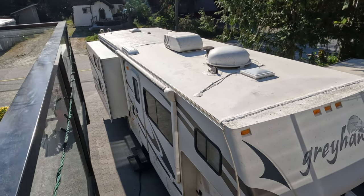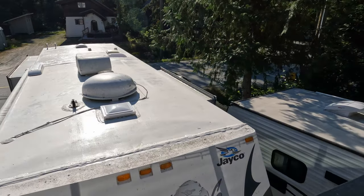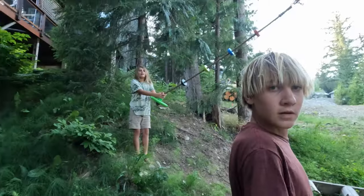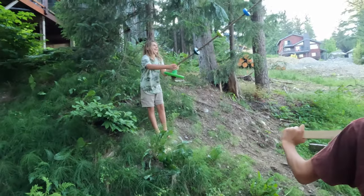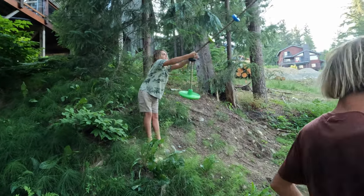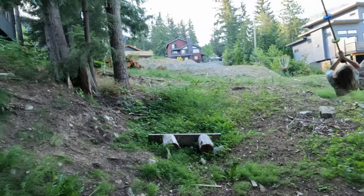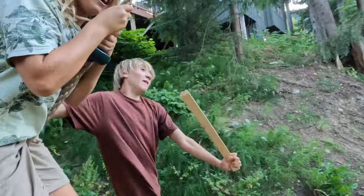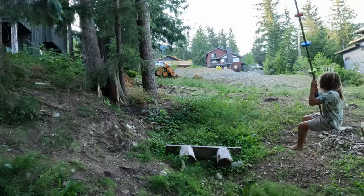Yesterday we had some fun on the rope swing — we were smashing pieces of wood with our sail, I'll put some video of that. Alright, we are doing back karate chops, let's go! Can I do it again? One more time!